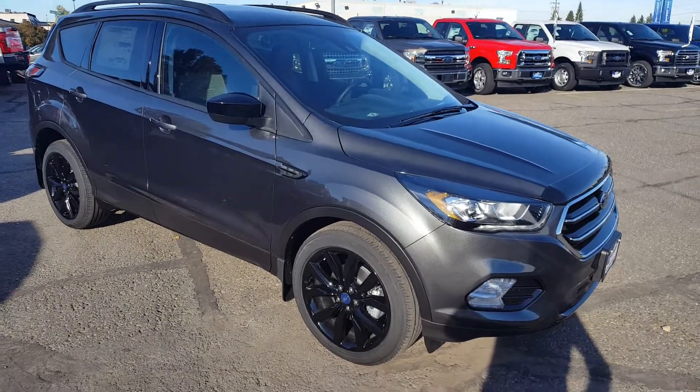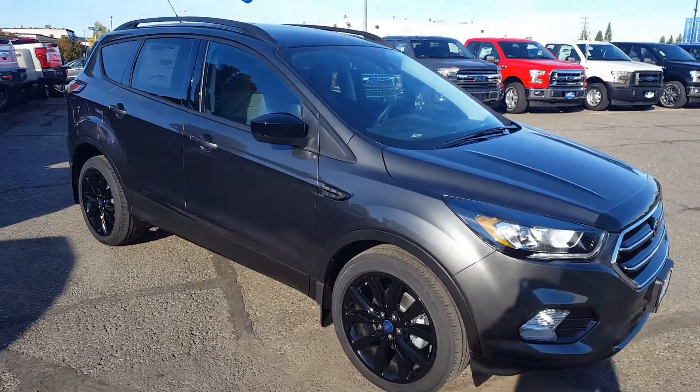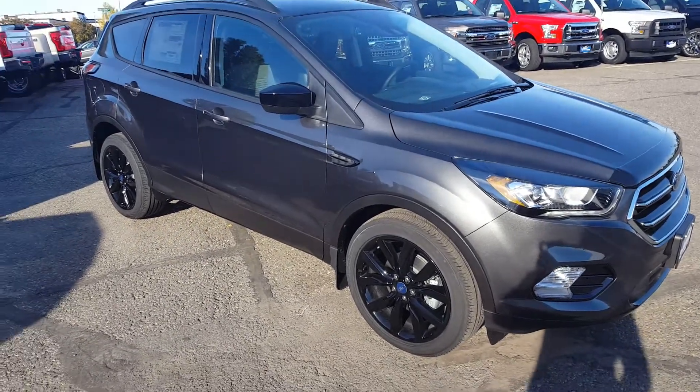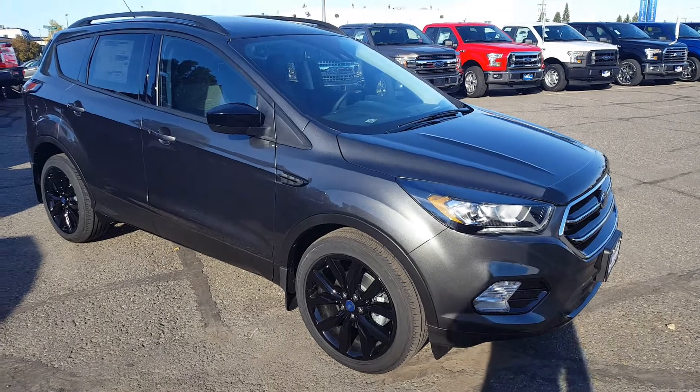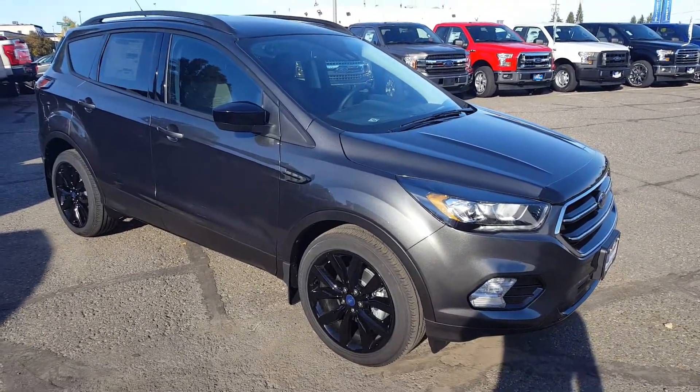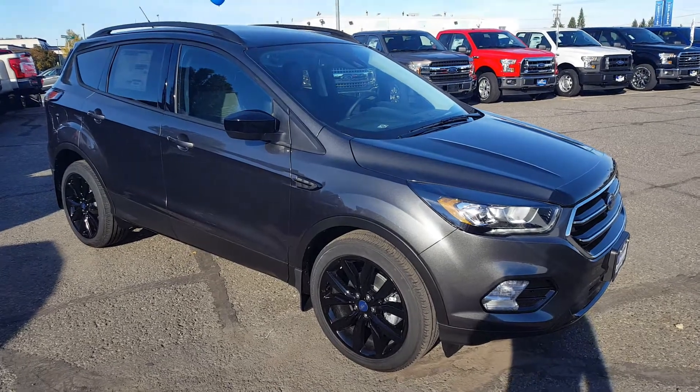Hello everybody here at PG Motors, about to take a quick look at this 2018 Ford Escape SE model with the sport appearance package in metallic dark grey. This SUV is front wheel drive, 4 doors, with a 1.5 liter EcoBoost engine.